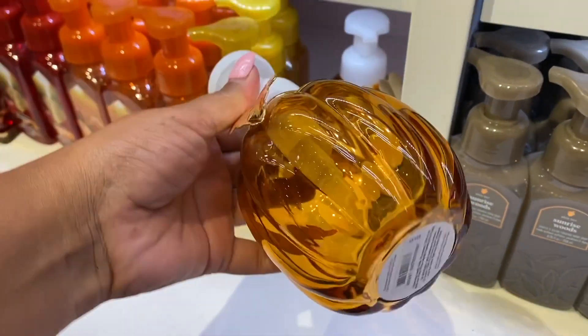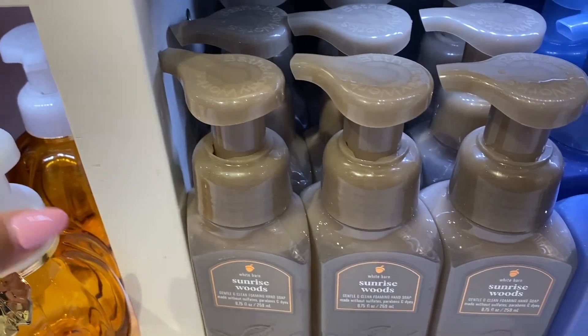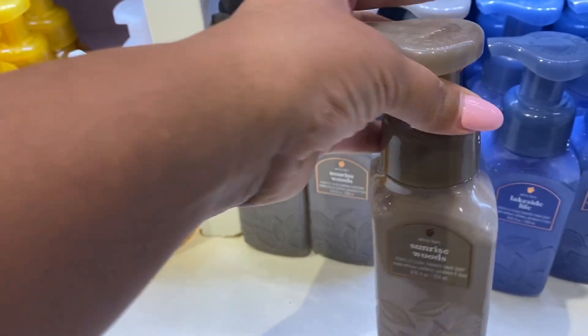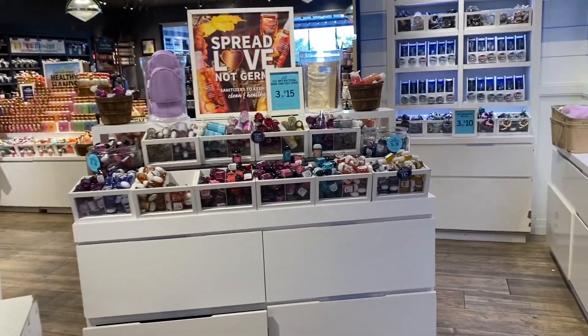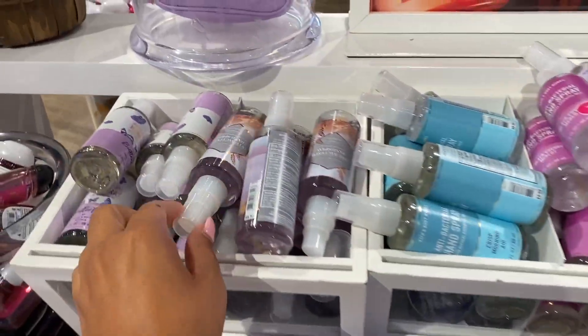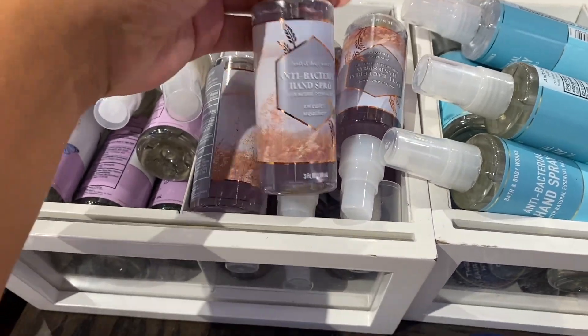We have the dispenser — the pumpkin dispenser is so cute at $24.95. Sunrise Woods in the hand soap — I need this one in my life! I want Sunrise Woods in everything. Just showing you that soap wall. I was looking for new pocket bags but we've practically seen all the new ones.